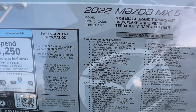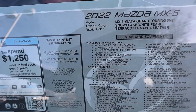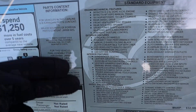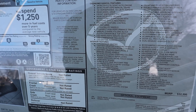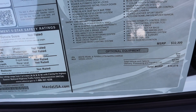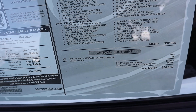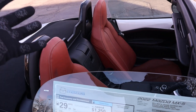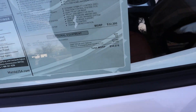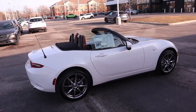Here's the window sticker for this 2022 Mazda Miata. You can see it comes with sport-tuned suspension by Bilstein, which we'll talk about in the driving section. The paint color and the Terracotta interior are optional charges — $695 for an interior this nice is an absolute steal. The total MSRP is $34,075, which in today's world is very affordable.